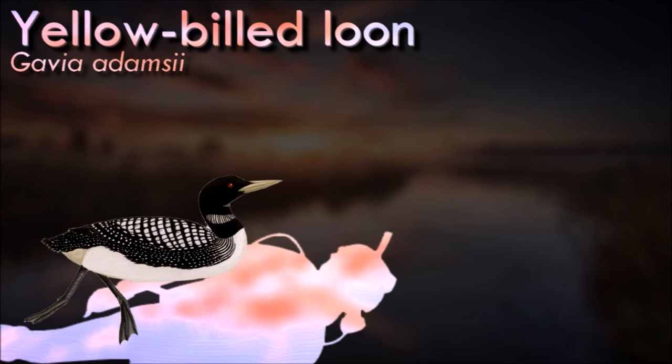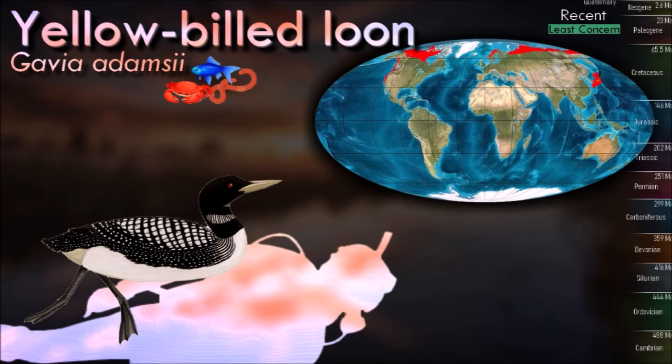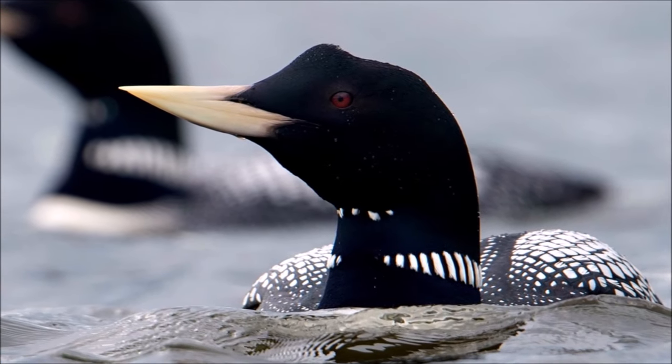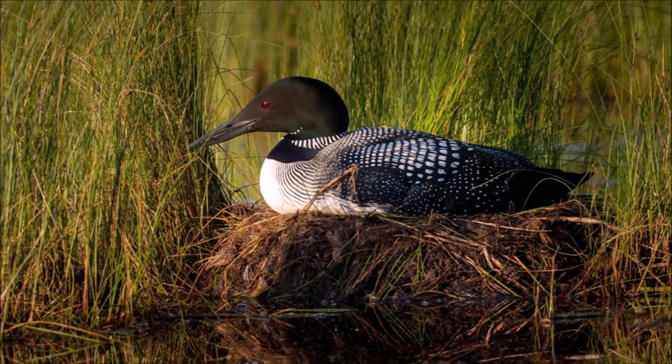The yellow-billed loon is the largest member of the loon family. Breeding adults have a black head, white underparts, and checkered black and white mantle. Its main distinguishing feature is the long straw yellow bill which, because the culmen is straight, appears slightly up-tilted. This species, like all divers, is a specialist fish-eater, catching its prey underwater.